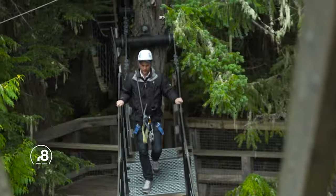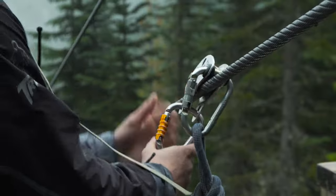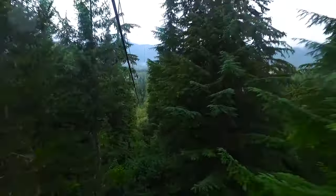Now for the big adrenaline finish — ziplining across the treetops. This is the first line of the Eagle Tour. As you're going along you're going to be going nearly 70 kilometers per hour. Awesome, what a ride!